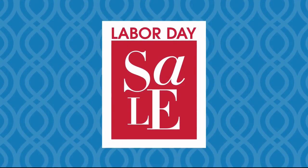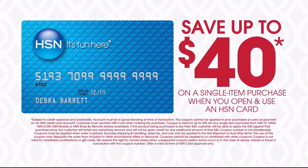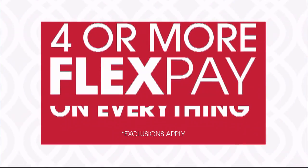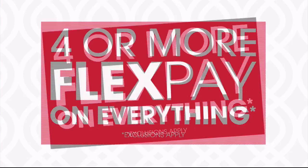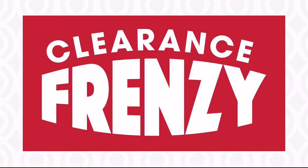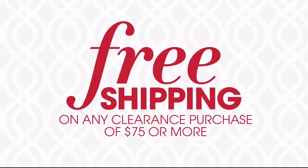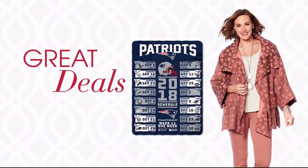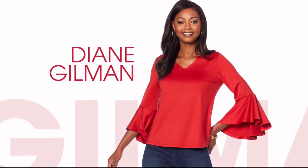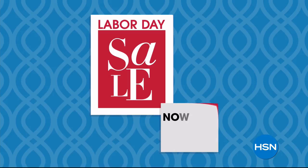It's HSN's Labor Day sale. This weekend only, save up to $40 when you open and use an HSN card. Plus, get four or more FlexPay on everything and free shipping on all electronics. Don't miss our clearance frenzy — up to 60% off with free shipping on any clearance purchase of $75 or more. Plus, great deals all weekend long on your favorite brands like Diane Gilman, Cora's, and iRobot. HSN's Labor Day sale, now through Monday.